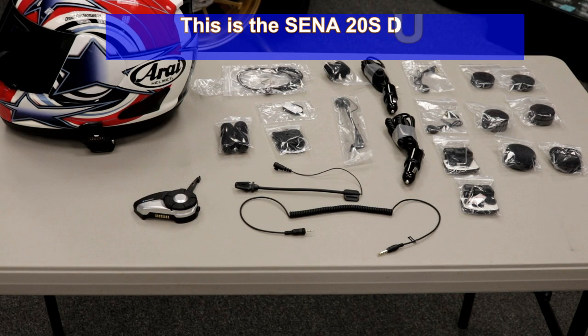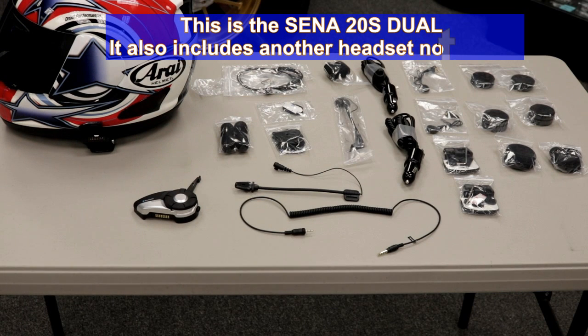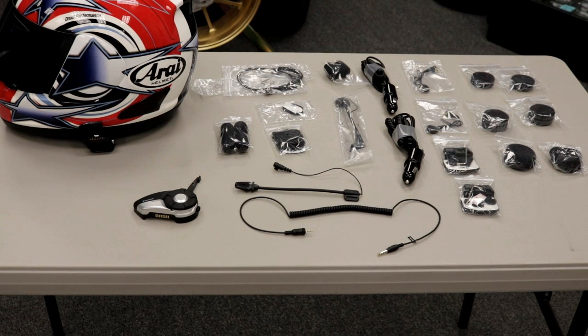Right now we're showing the 20S, and this is basically two kits — so you get two of everything we're going to go over: two headset controllers, two mounts, two mics, two ear pieces. That's the dual kit, which is what you'd get for you and your buddy. You can also get this in the single kit if everyone else already has one and you just need one for yourself. The dual kit gives you two complete riders' worth of stuff, and the single gives you one rider's worth.